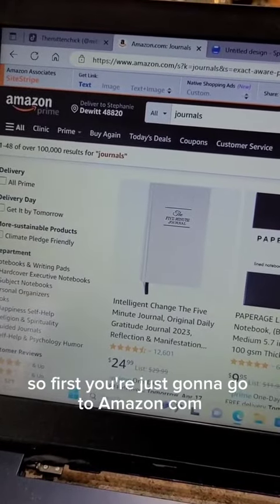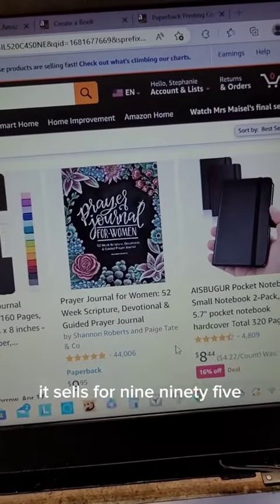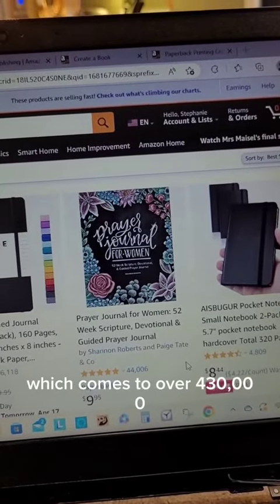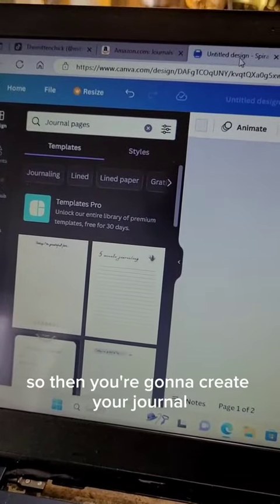First, you're just gonna go to amazon.com. You can see there's a couple of different pricing options here. Let's look at this one — it sells for $9.95. They have forty-four thousand reviews, so sales could even be higher than that, which comes to over four hundred thirty thousand. So then you're gonna create your journal.